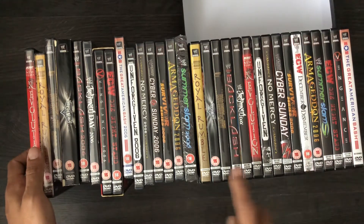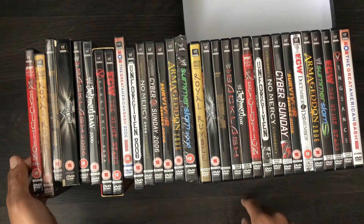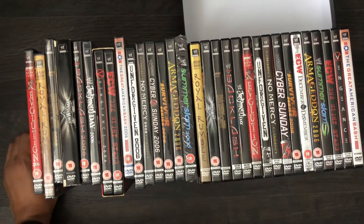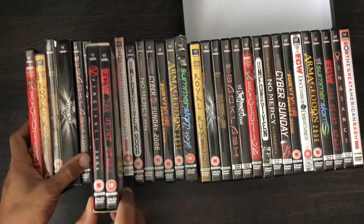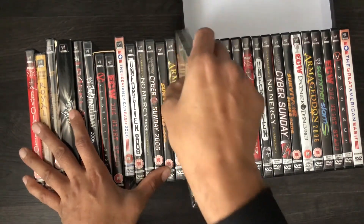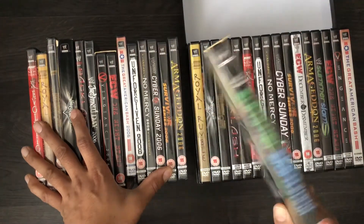A few have the age rating and the rest are NTSC, so drop a comment on what you guys prefer. There are some differences — this one obviously comes in a slip case. In the UK, I'm not sure if you've seen it, but it comes with a free poster and a slip case as well.